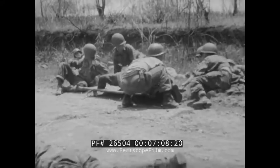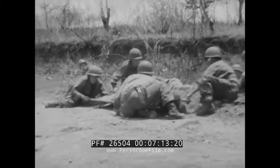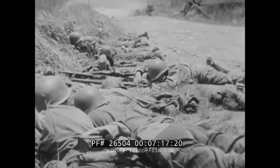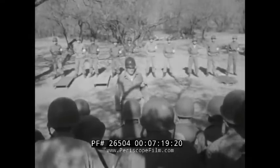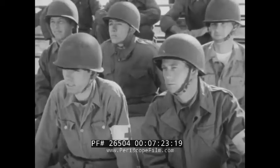It's no picnic, this matter of getting casualties back out of the lines, but it's a job that has to be done and the men of the medical service somehow find a way to do it. Back again to a demonstration at one of the schools where medical service personnel receive their training.